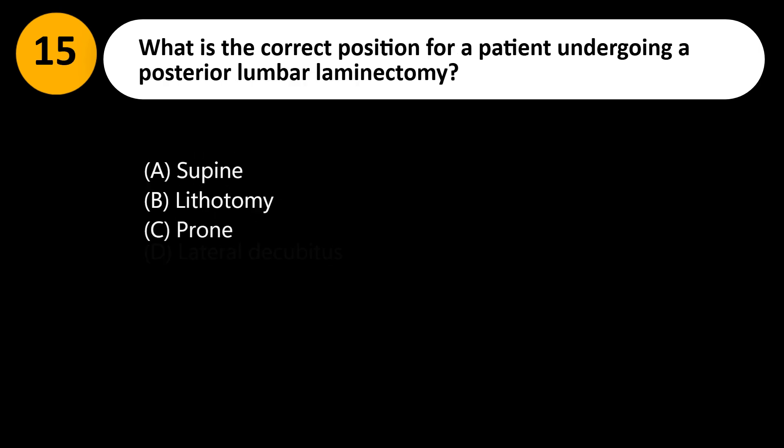What is the correct position for a patient undergoing a posterior lumbar laminectomy? A. Supine. B. Lithotomy. C. Prone. D. Lateral decubitus.